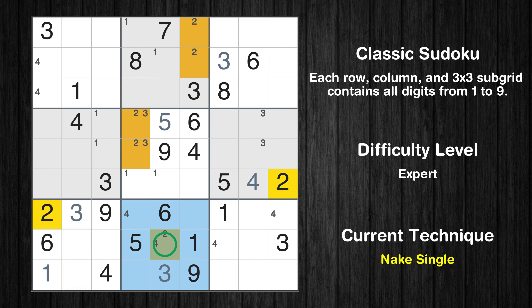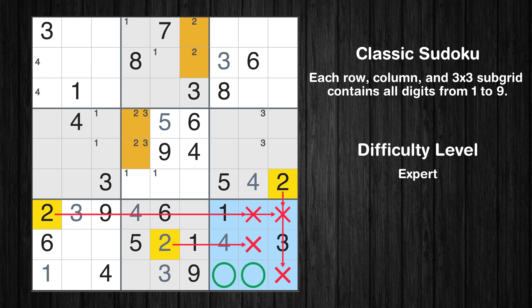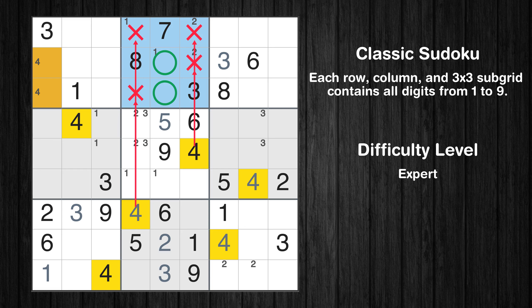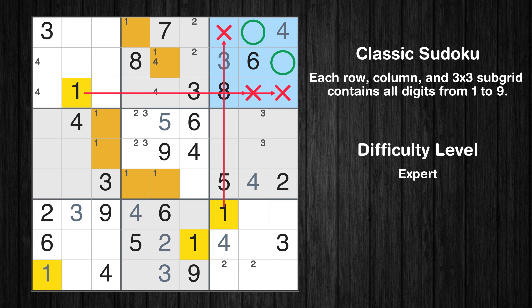Only one position left in the eighth box where value 2 can be placed. Only one position left in the eighth box where value 4 can be placed. Only two positions left in the ninth box where value 4 can be placed. Only two positions left in the ninth box where value 2 can be placed. Only two positions left in the second box where value 4 can be placed. Only one position left in the third box where value 4 can be placed. Only two positions left in the third box where value 1 can be placed.